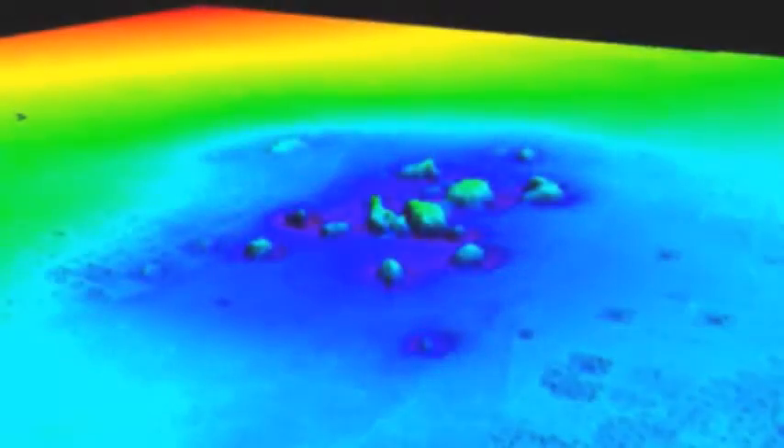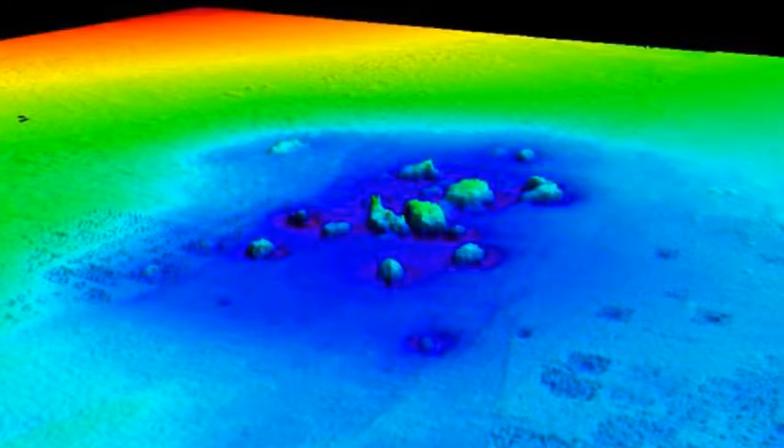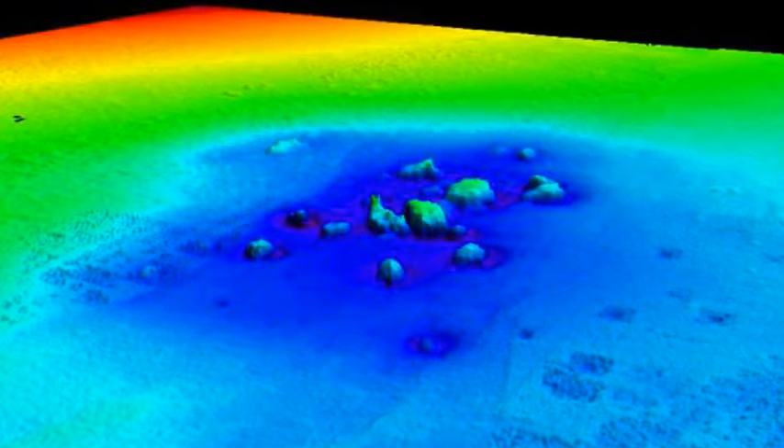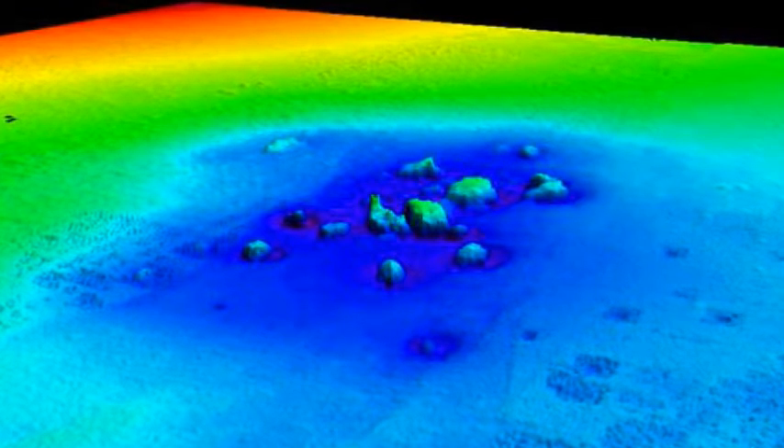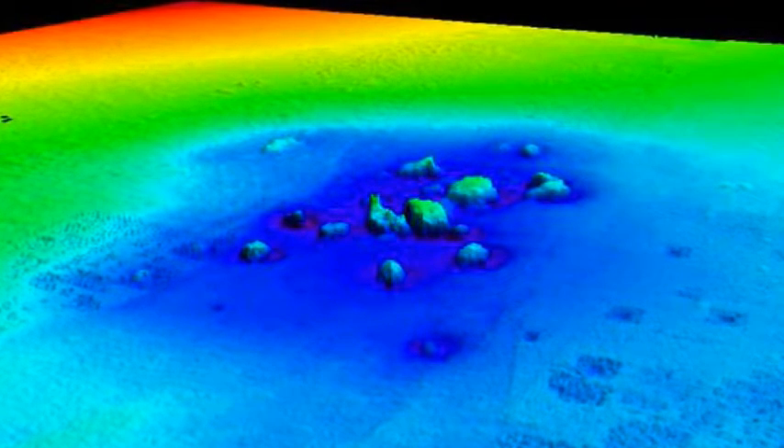As a result, it has been dubbed Britain's Atlantis. The project to survey the underwater ruins began in 2008, and in 2013 a team from the University of Southampton used advanced 3D scanning to reveal the port town of Dunwich.